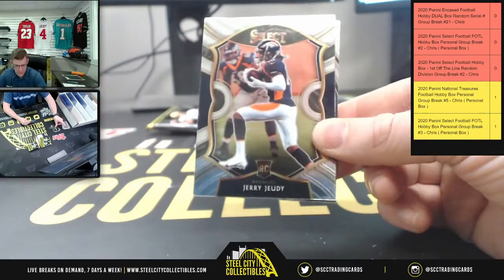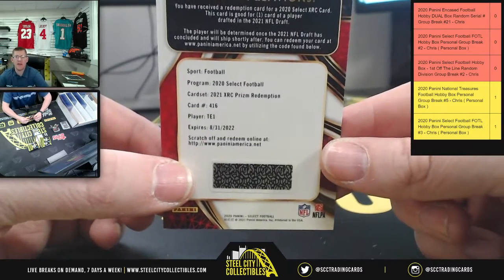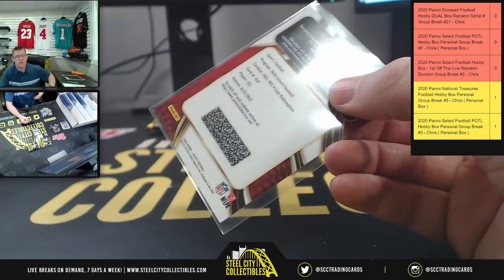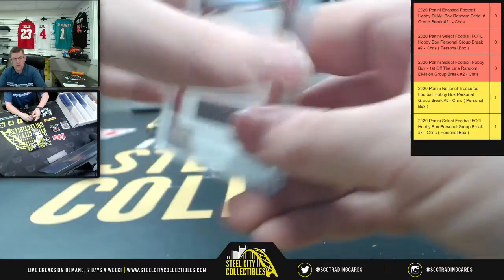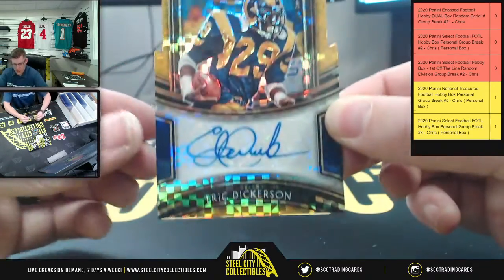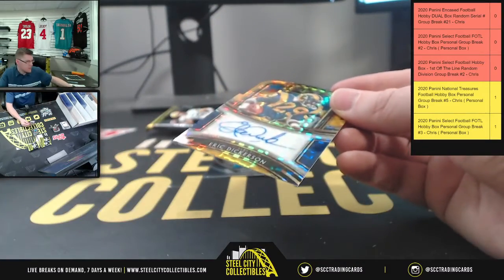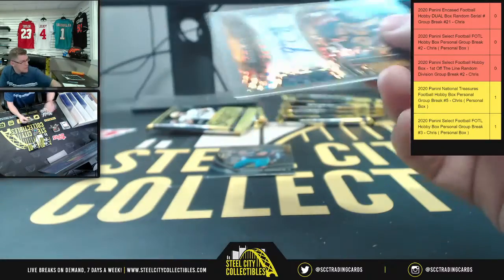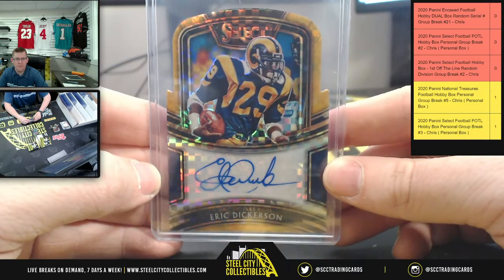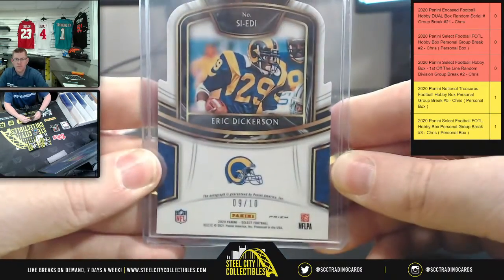Jake from Jacksonville. Jerry Jeudy. There's an XRC — it's gonna be Tight End One on the Prism Redemption. There you go, Tight End One Prism XRC. And right after that, you're gonna get a die cut, nine of ten, on the Eric Dickerson Auto. Eric Dickerson, nine of ten, gold die cut. Yes, there are die cuts in Hobby. I pulled a gold die cut Justin Jefferson that was seven of ten — out of a regular Hobby Box, not a First Up the Line box. So there you go, nine of ten on the Dickerson.